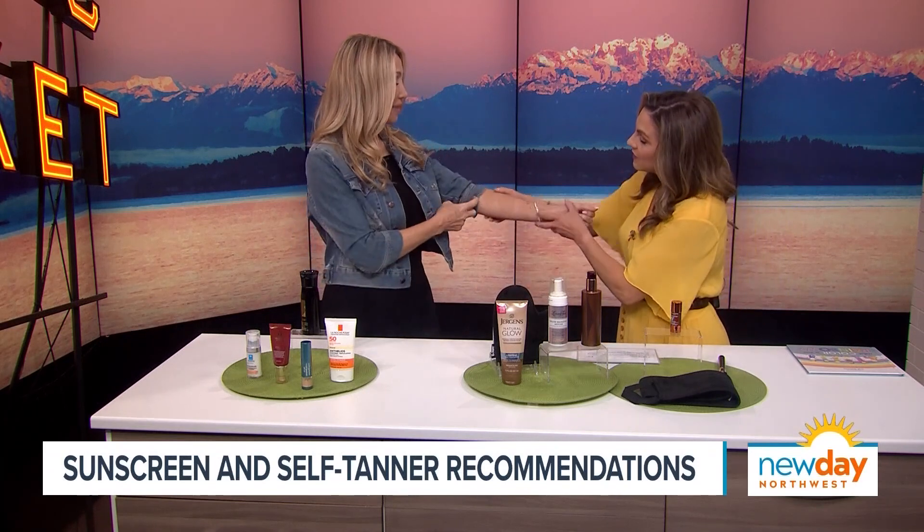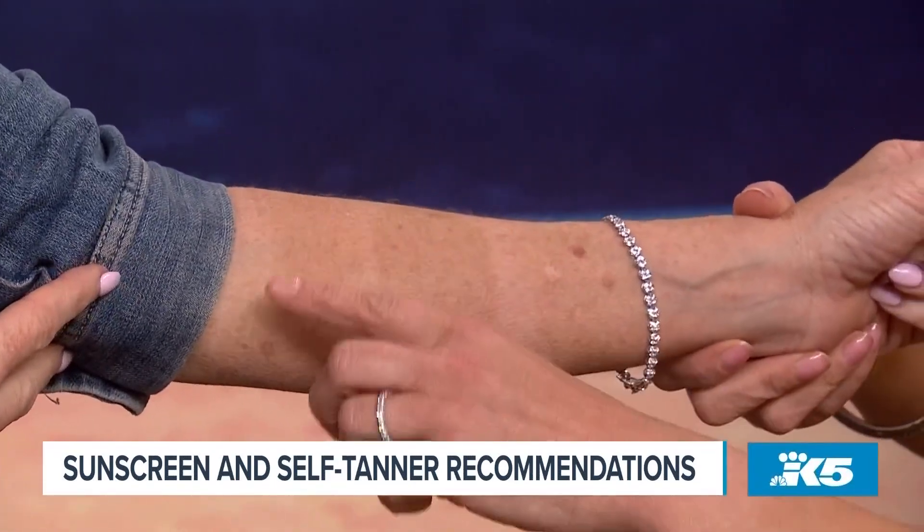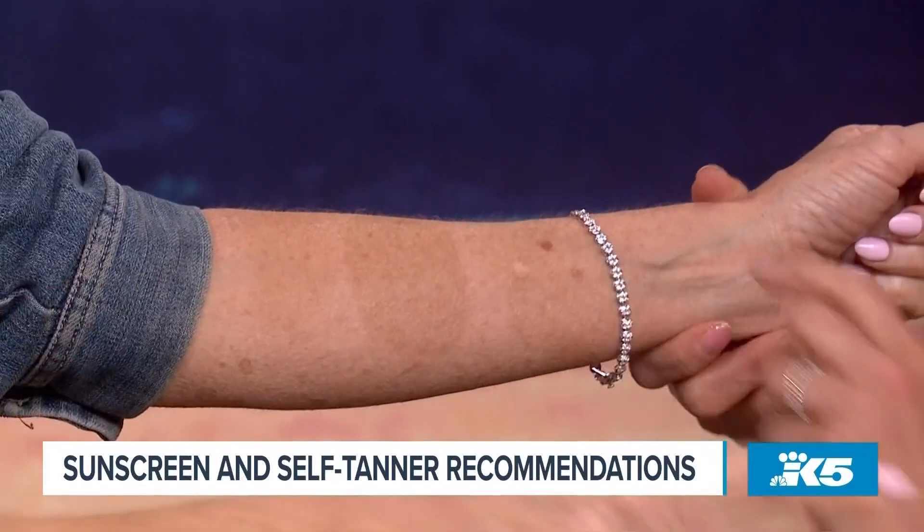Finding the right self-tanner is key. To recap: the Natural Glow in a foam formula is a top pick, and the Clarins face drops are the face-specific tip. Those are my recommendations for a streak-free, natural-looking tan without damaging your skin.